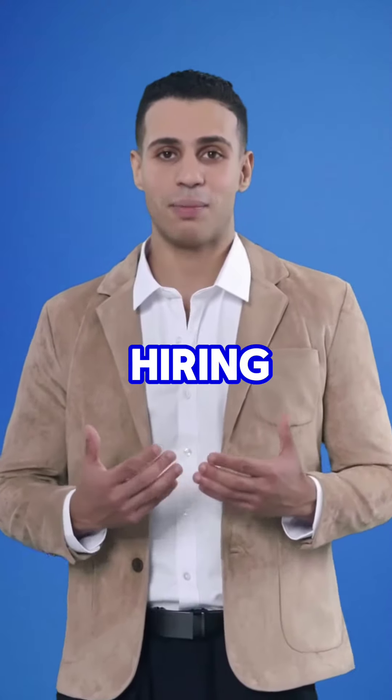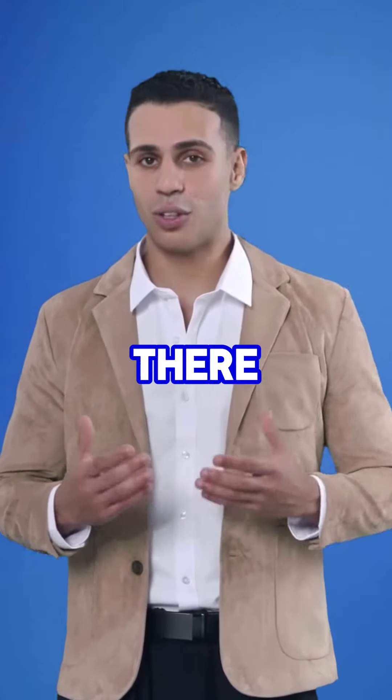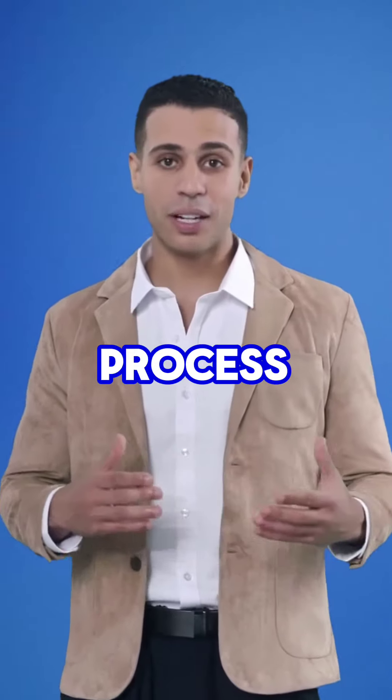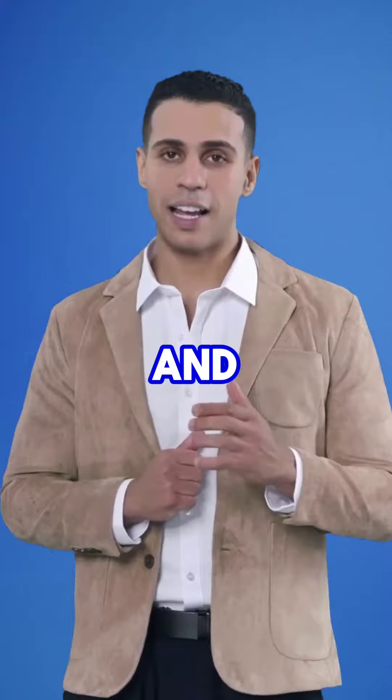We're going to be talking about the hiring process at Concentrix and the pros and cons of working there. Concentrix have international and domestic clients, but the most famous processes that Concentrix have are Sprint Chat, Amazon, and Verizon. But there are some premium processes also.